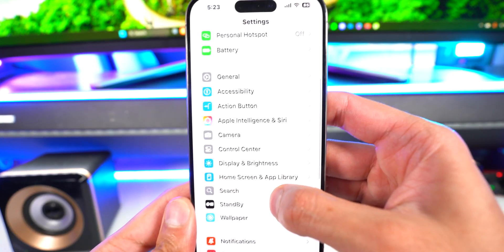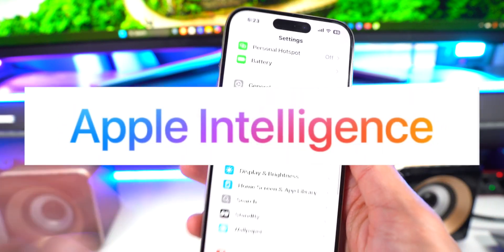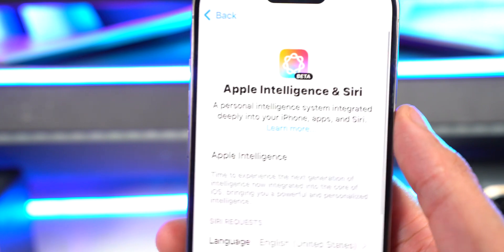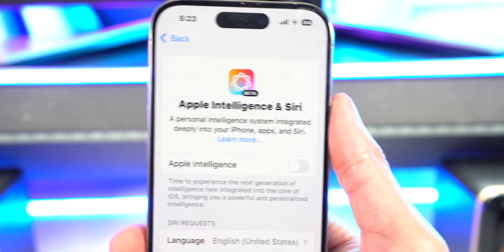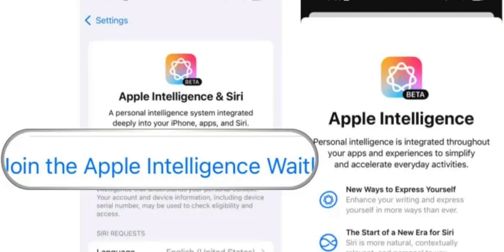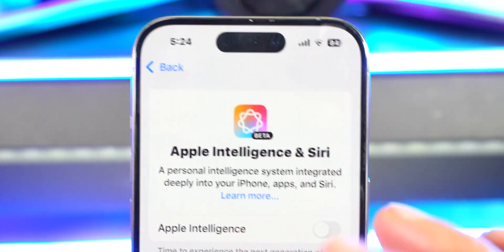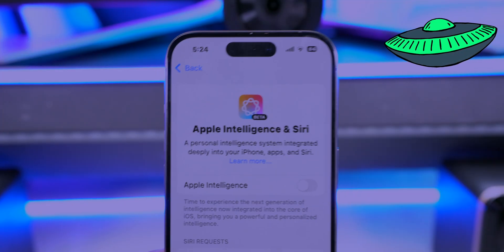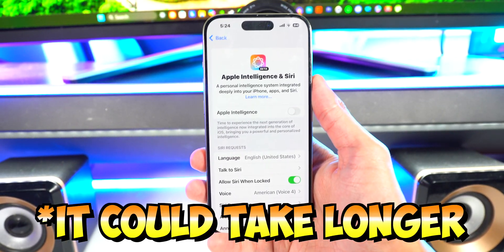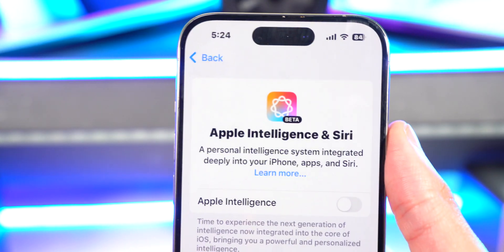If you scroll down in Settings, you'll find a new option called Apple Intelligence. If we go and tap on this, there it is. I'll turn my brightness down so you guys can see better. The first time you open it, it will say 'Join Waitlist' — so there is a waitlist for Apple Intelligence. For me, overnight I was able to get it, but I've been reading comments and for some people it's been taking longer.